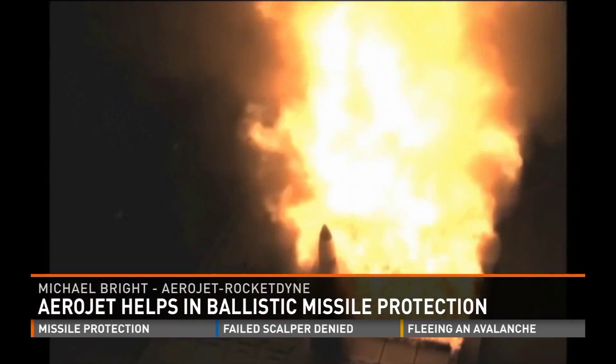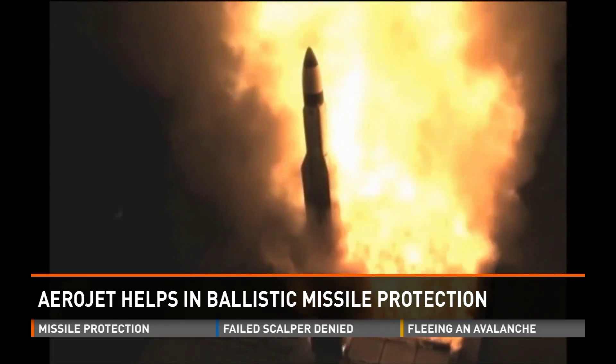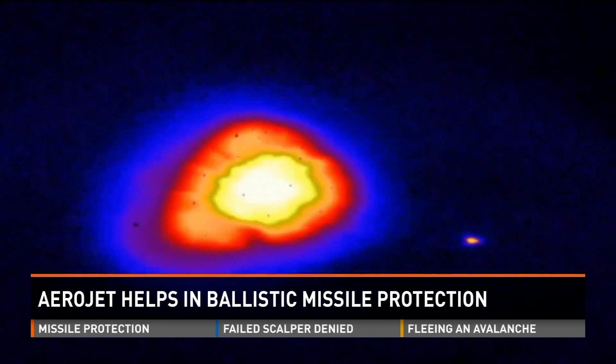The thing about missile defense, which is probably different from other missions, is you only get one shot. We have very high reliability in the system, on the order of 100% reliability right now, for its ability to shoot down the targets that it's going after.